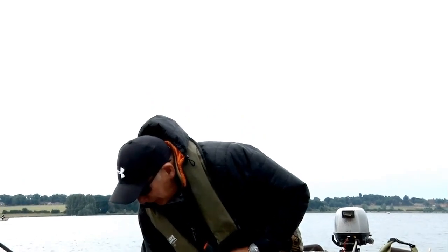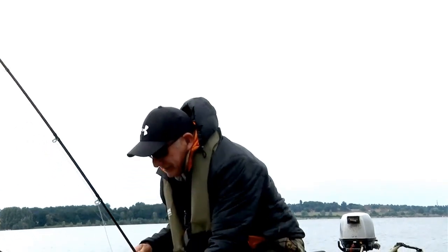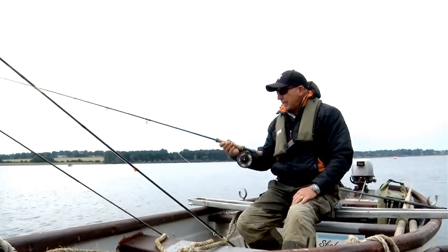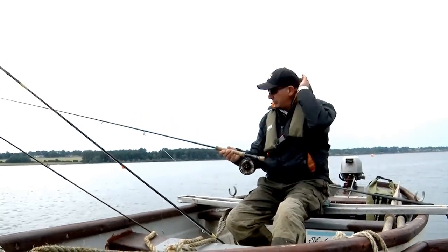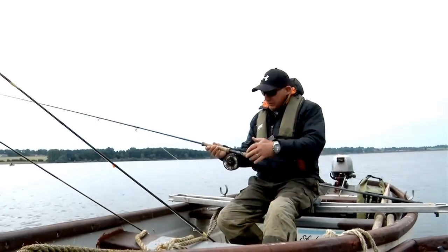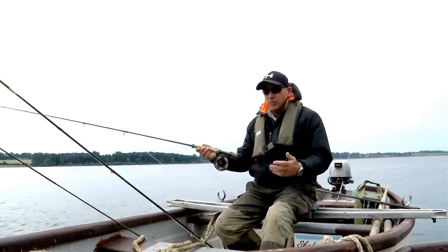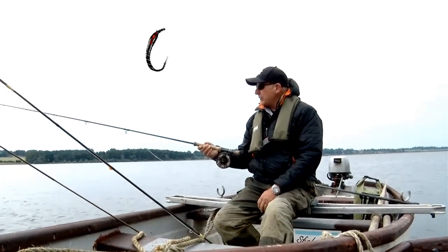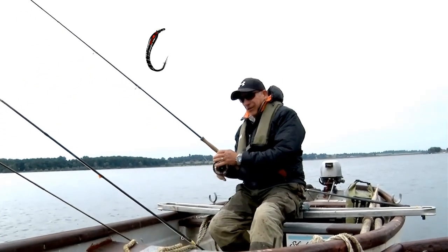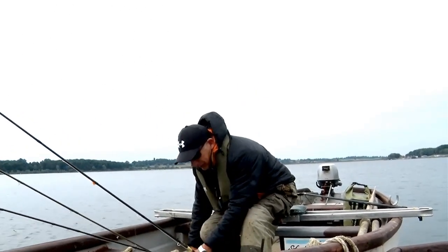I've also set the dreaded bung up. I love the bung — I mean, people hate it, but on its day when it's working, it's one of the quickest and best methods you can get. I've set the bung up from about two to three foot to the point fly, which is ten, eleven foot down. All with buzzers on it. So we'll give the bung a go in a little while, but first of all I'm going to start off with the washing line and the midget tip, just to see if we can get a pull.